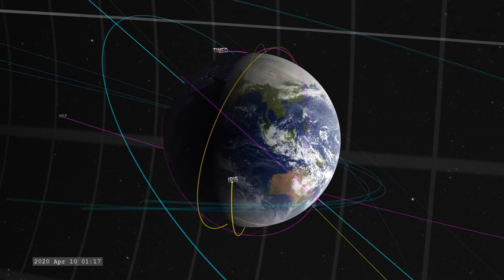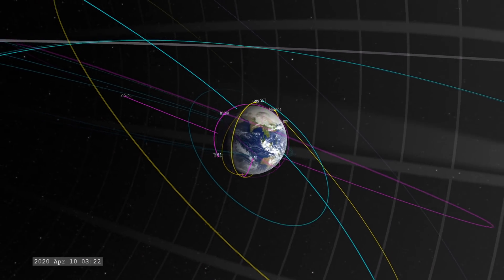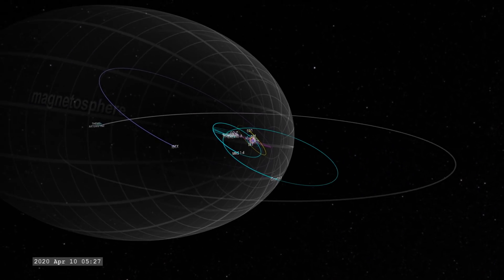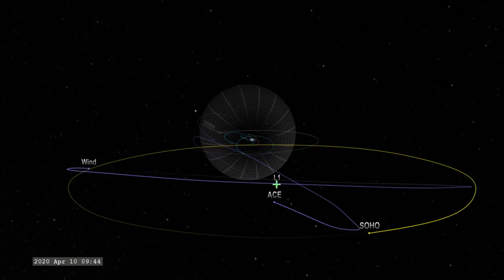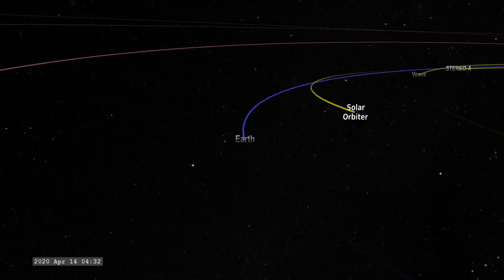We've got the 2020 heliophysics fleet for you here. The Earth-observing satellites are close in, a few of which look at the sun as well. A few more in wider orbit monitoring the magnetic field of our planet. The ones at L1 are the primary solar wind and coronagraph satellites. But of course the ones that are really new to the matter are the orbiters — the orbiters of the sun.